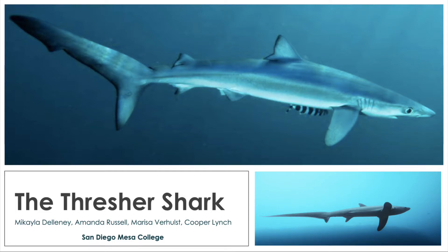The Thresher Shark by Michaela Delaney, Amanda Russell, Marissa Verholst, and Cooper Lynch for San Diego Mesa College.